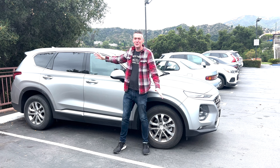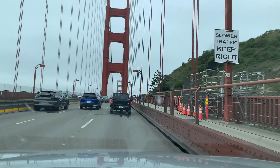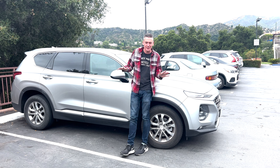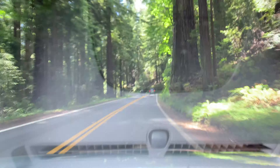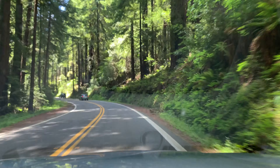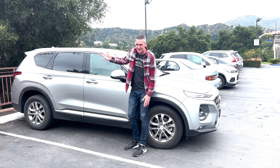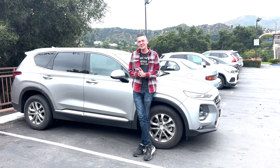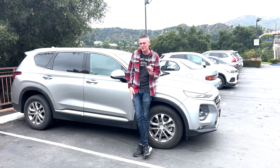I just finished a 2,000 mile road trip in this 2020 Hyundai Santa Fe. First things first, I got to give it credit - zero mechanical issues, not even a flat tire. I went through some crazy terrain, tons of cargo space. I even put a full mountain bike in the back with the seats down. It did everything I asked it to do.